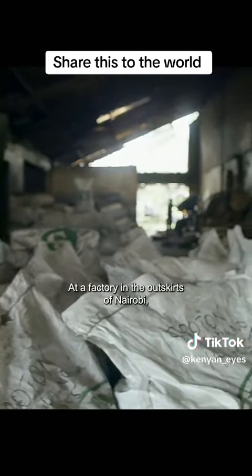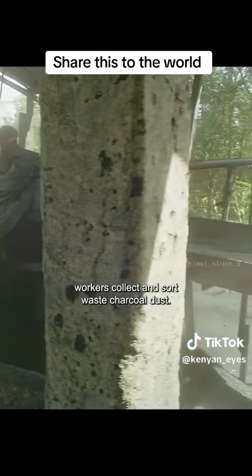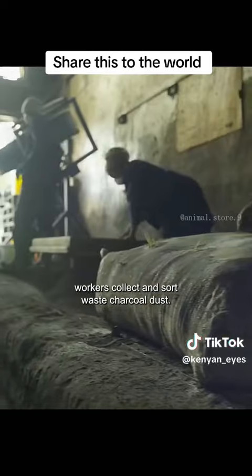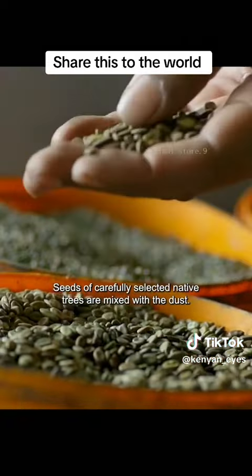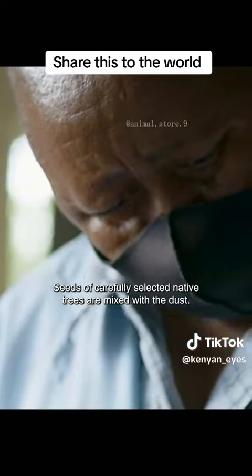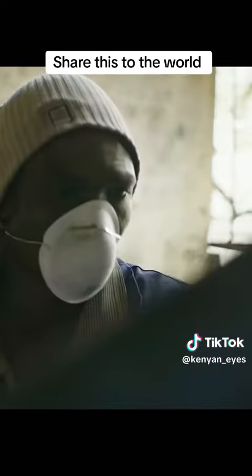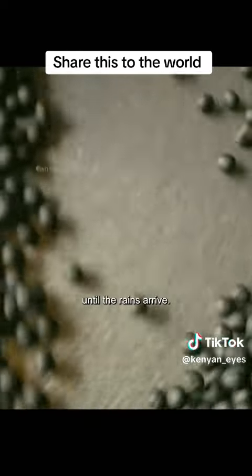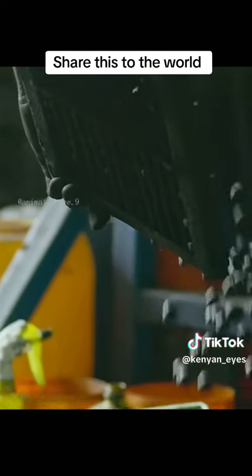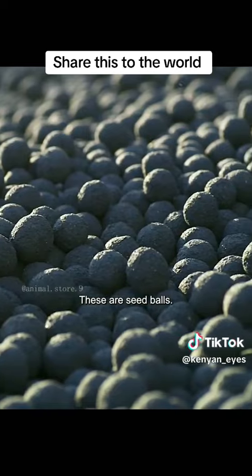At a factory in the outskirts of Nairobi, workers collect and sort waste charcoal dust. The seeds of carefully selected native trees are mixed with the dust. This carbon coat will protect the seeds from hungry animals until the rains arrive. These are seed balls.